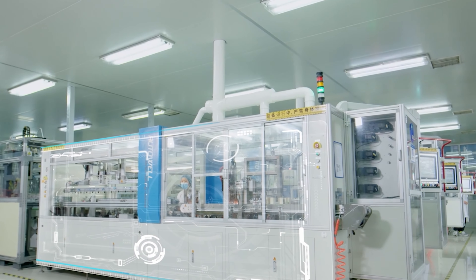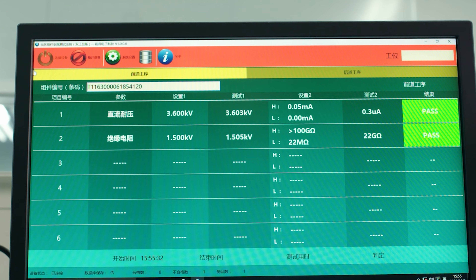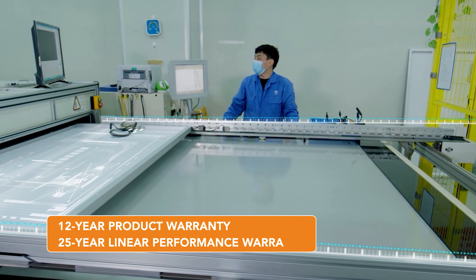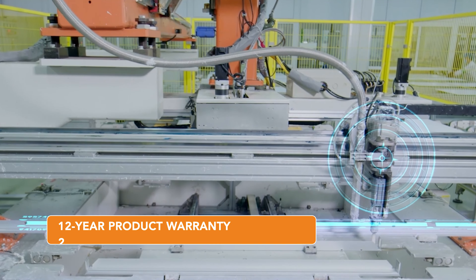The maximum system voltage is 1500 volts, which provides possibilities for balance of system cost reduction. For this product, we offer a 12 year product warranty and additionally a 25 year linear performance warranty.